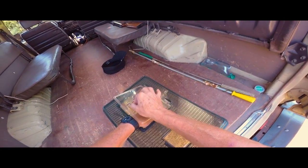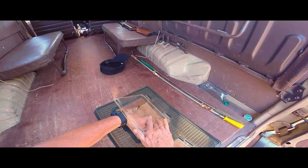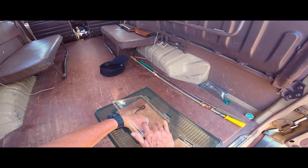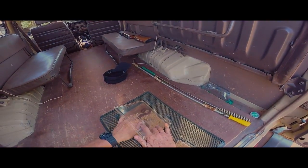What happened is I was shaking the top and then it decided to come out. It doesn't want to get off my hand.